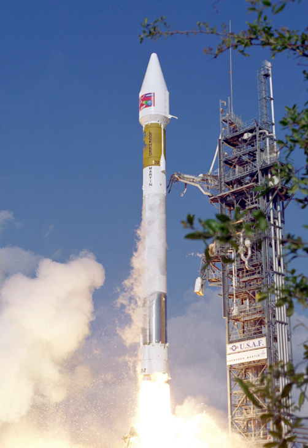The Atlas line was continued by the Atlas III, used between 2000 and 2005, and the Atlas V, which is still in use.